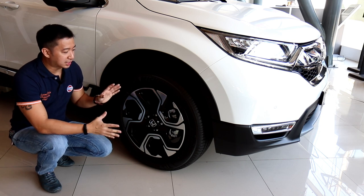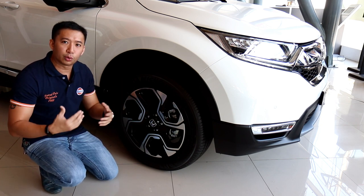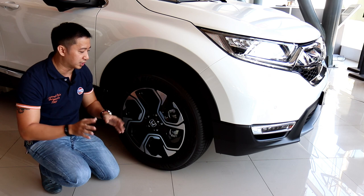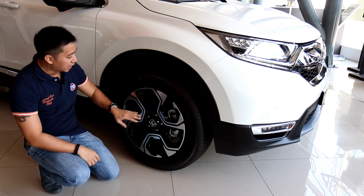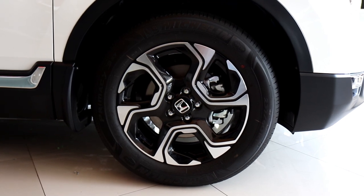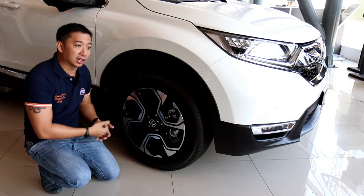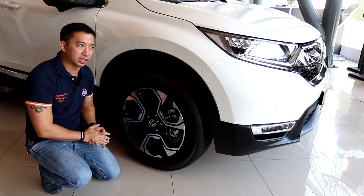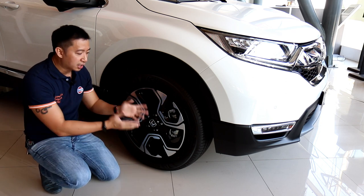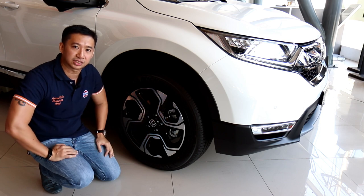For the wheels, we have a set of 18-inch wheels in a nice Beyblade-type design — like spinning tops kids play with — in a two-tone gloss black and silver finish with a diamond cut treatment, making it a very handsome looking wheel. The only thing I would have loved to see in the top-of-the-line CR-V would be 19-inch wheels, but for the Philippine market we get 18-inch instead. The tires are Michelin in a 235/60 R18 size — pretty standard crossover SUV tires.